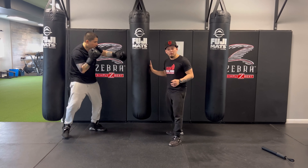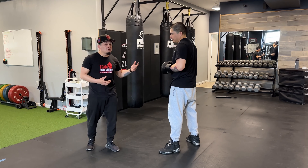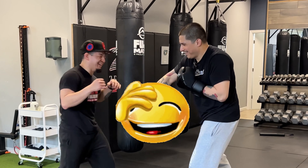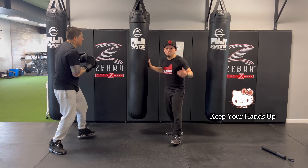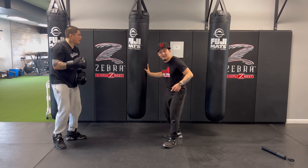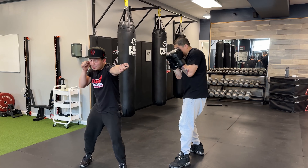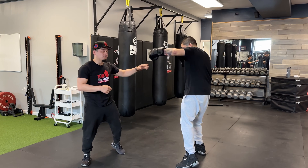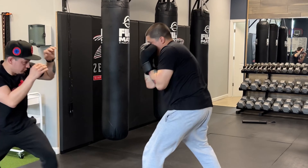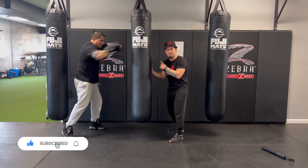Most people hit the bag like this: they're throwing the punches maybe correctly, but the hands drop right away. You're missing out on a ton of power and a ton of speed, and if you have no power and no speed you're not going to do well. A great way to fix that is to bring your thumbs back to your face every single time — every time you throw a punch, bring it back so you look a lot more defensive. Remember: bring your thumbs back to your cheek every time you throw a punch.